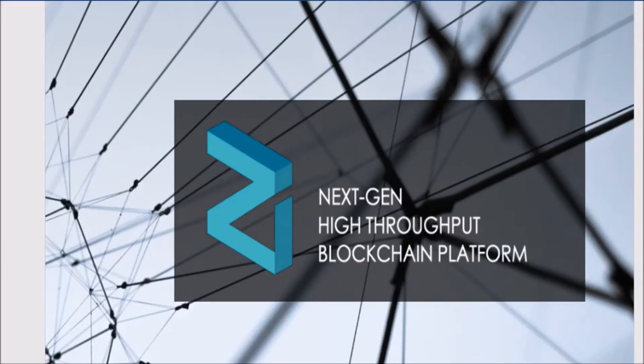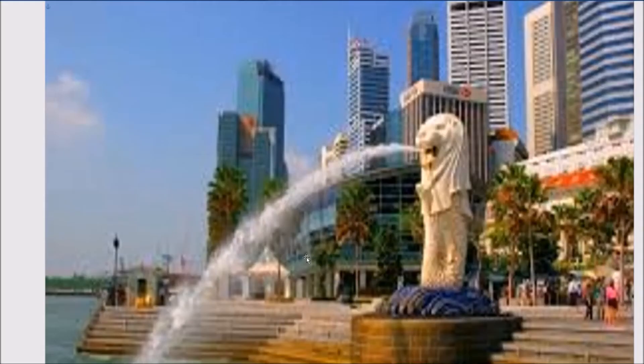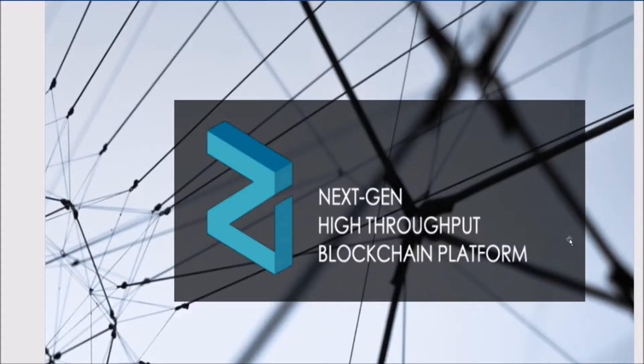Hey, what's up guys, welcome to Smart Investor. Today we will be talking about Zilliqa. Zilliqa had a presentation this week in Singapore where they discussed Zilliqa's new plan for adoption. During the presentation they revealed some big partnerships, showed a demo of the sharding protocol that could scale Zilliqa, discussed Zilliqa's new programming language, and announced that Zilliqa will have a grant available for new developers.